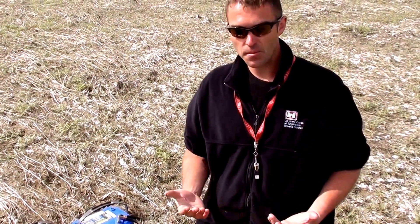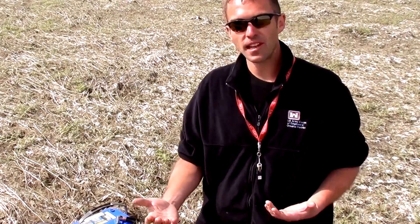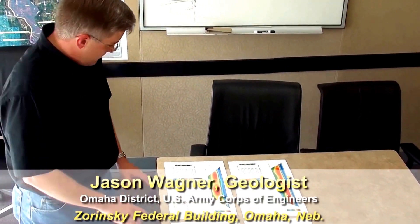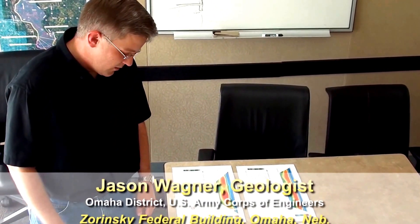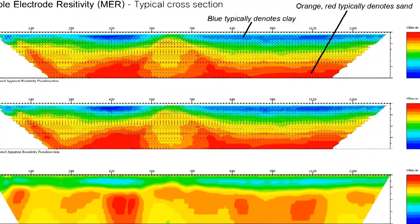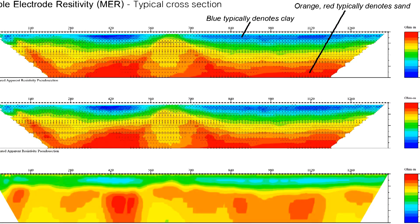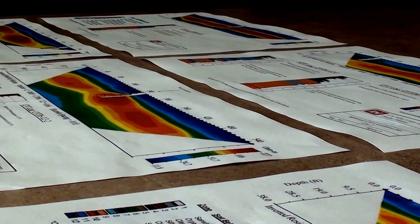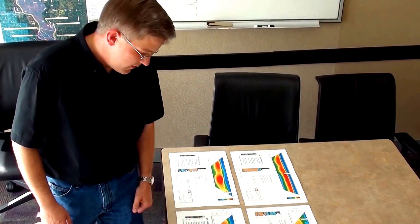For example, trying to distinguish between a clay and a sand. The thing that really sticks out in almost all of these is the reds and the oranges — where you have these big red blotches on these sections. Those indicate sand bodies, and those are usually the places that we look to target further investigation with CPT borings and standard geotechnical borings.